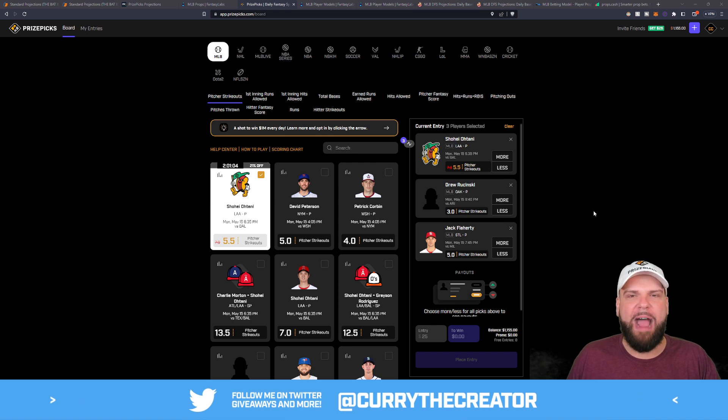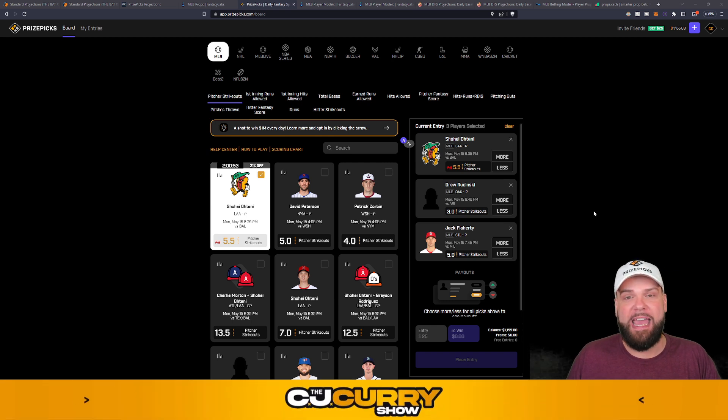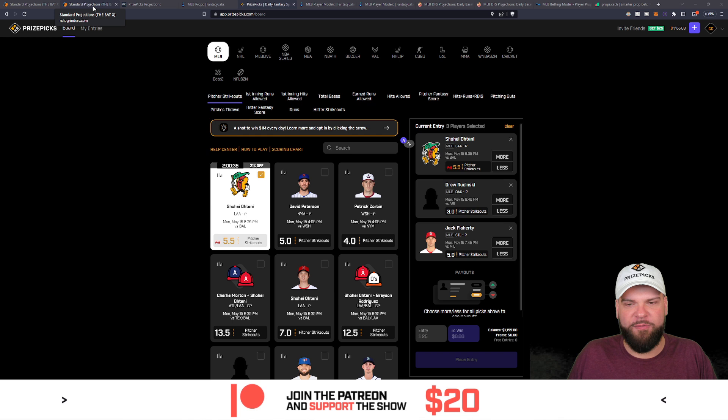You've got just about two more hours before this Shohei Ohtani discount dog is removed off the PrizePicks board. But don't worry, I think there'll be more discount dogs to follow. So if you're watching this video a little bit later and Shohei Ohtani is gone, feel free to take the other two picks and pair them up with the next discount dog. So Shohei Ohtani at five and a half strikeouts — his original line was seven strikeouts. This discount dog is going to be a no-brainer for me.